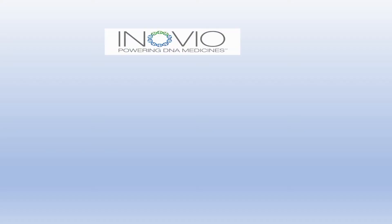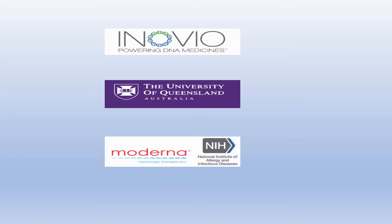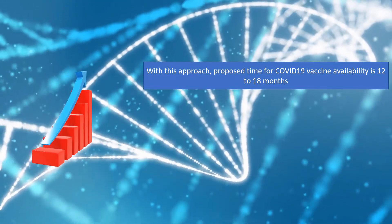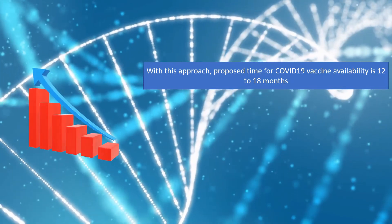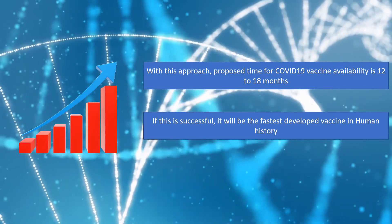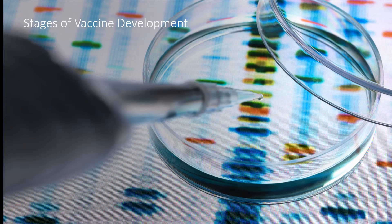Such an approach is being used by Inovio Pharmaceuticals, the University of Queensland, and Moderna in collaboration with the National Institute of Allergy and Infectious Diseases. With this approach, the proposed time for COVID-19 vaccine availability is 12 to 18 months. If successful, it will be the fastest developed vaccine in human history.